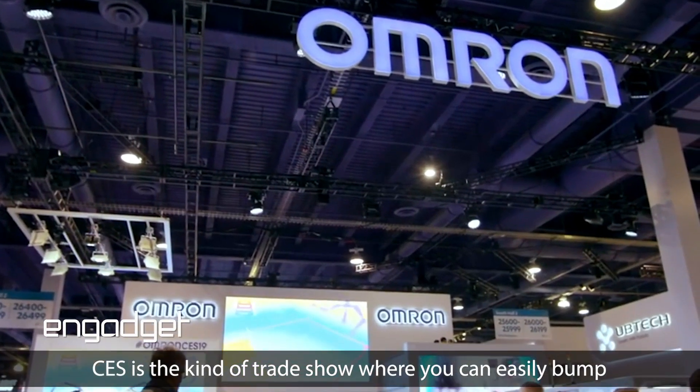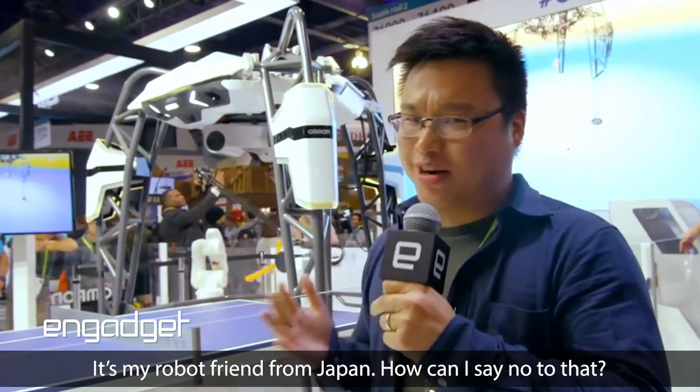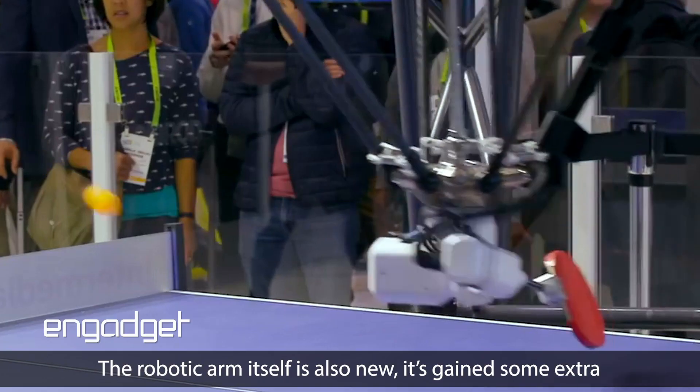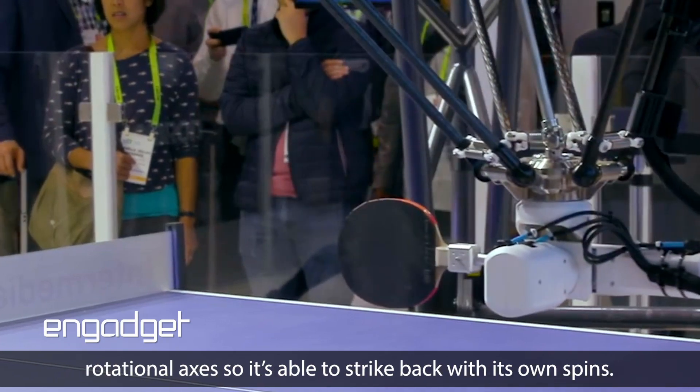CES is the kind of place where you can easily bump into familiar faces — and look who's here, it's my robot friend from Japan. How can I say no to that? What's new this time around is that it's got five cameras instead of three. The robotic arm itself is also new — it's gained some extra rotational axes, so it's able to strike back with its own spins.